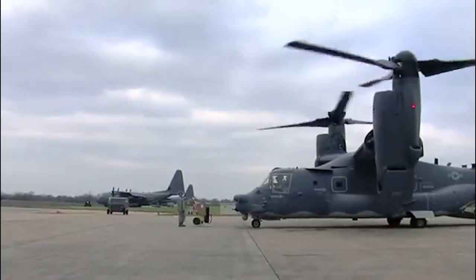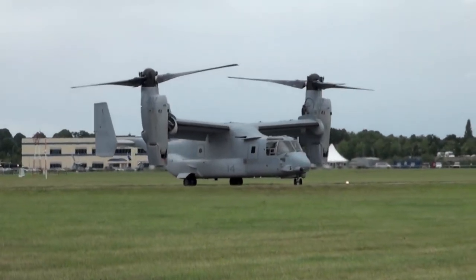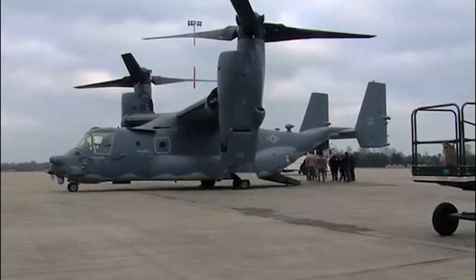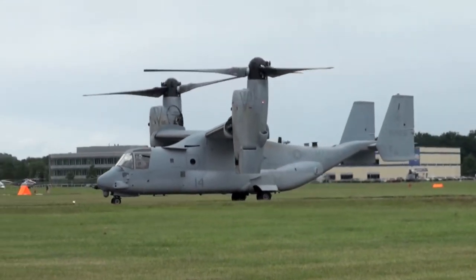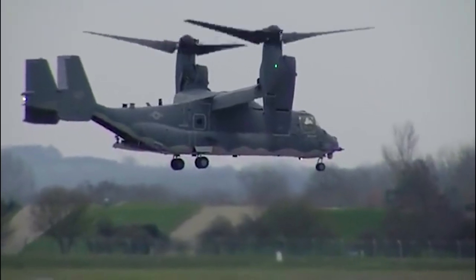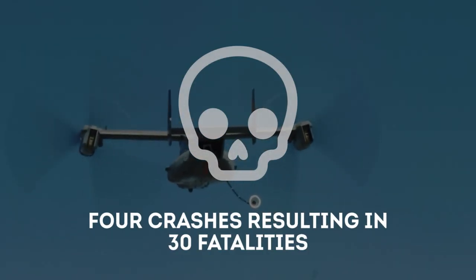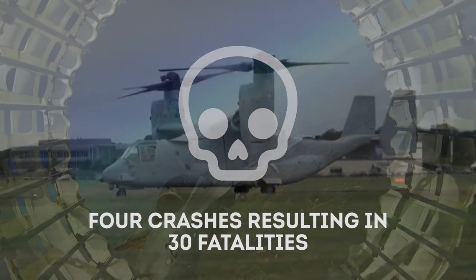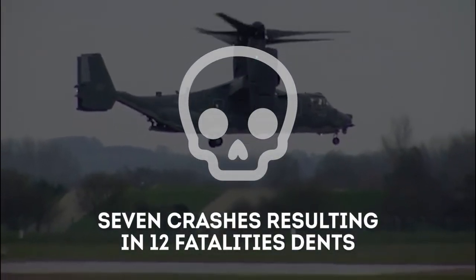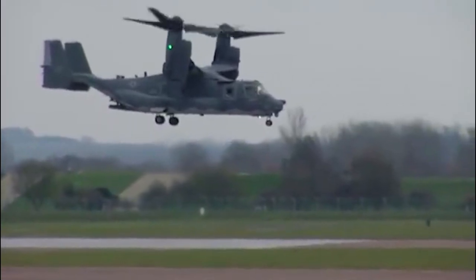The V-22 can climb at a rate of 16.2 meters per second. The maximum and cruising speeds of the aircraft are 565 kilometers per hour and 510 kilometers per hour, respectively. There has also been some controversy over the safety of the aircraft. During testing between 1991 and 2000, there were four crashes resulting in 30 fatalities, and since becoming operational in 2007, the V-22 has had 7 crashes resulting in 12 fatalities and several minor incidents.